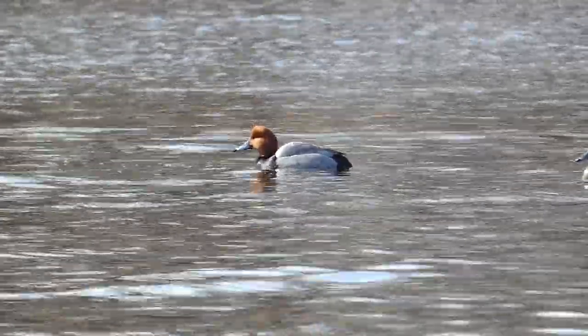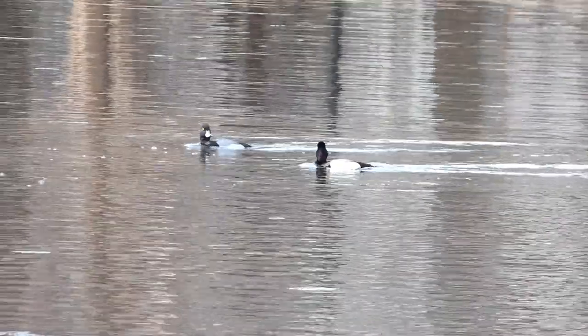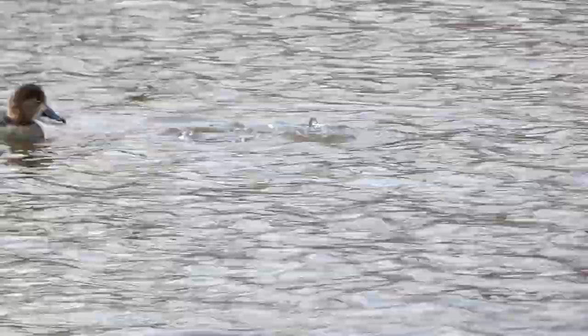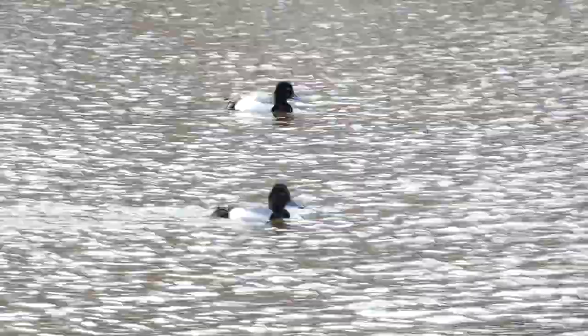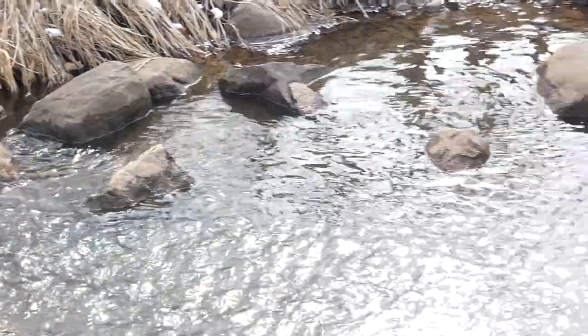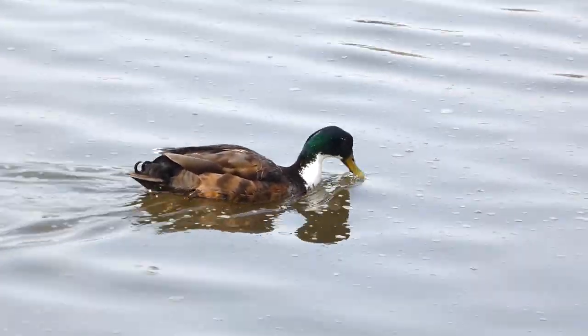I was happy to see that new species had arrived at this stretch of the Fox River. It's always exciting to be able to go to the same place just a week later and see something new. What makes it even better is that this is just the beginning of migration and many more birds are on the way. Thanks for watching — we'll see you next time on Badgerland Birding.